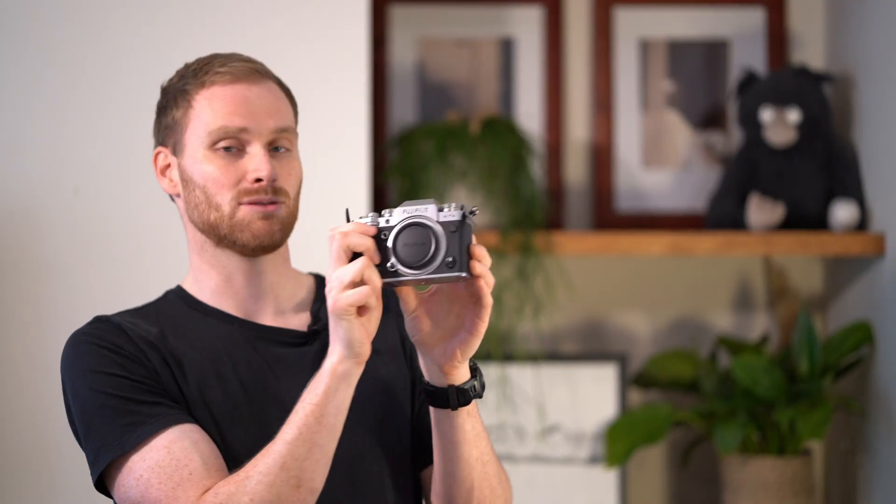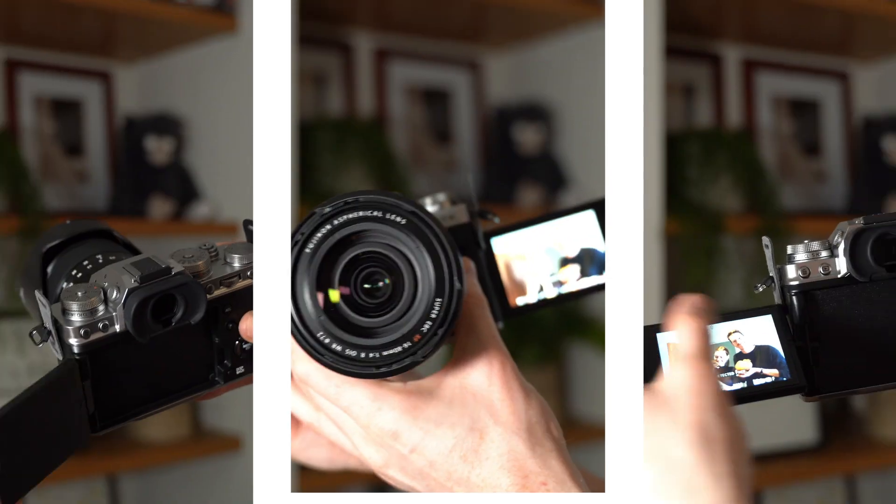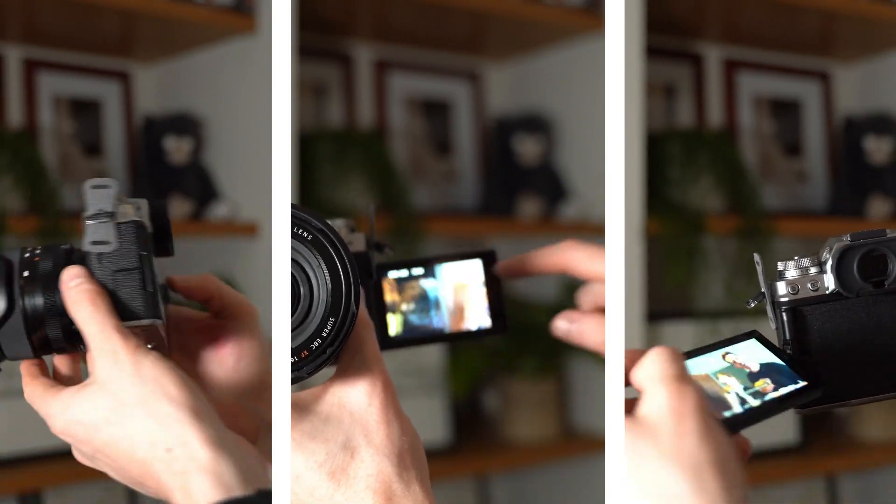The screen is fantastic and it also flips, and I don't understand how I survive without it. It just makes things so much easier.